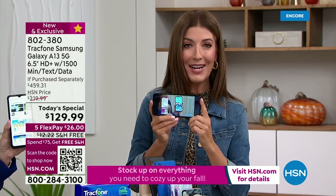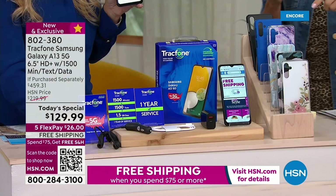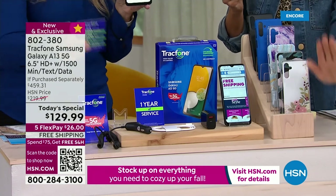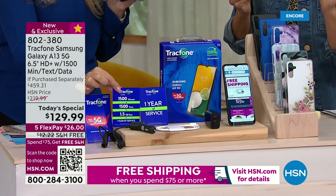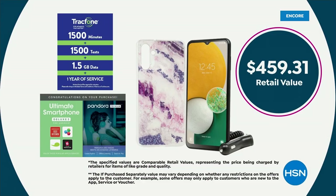You're getting the entire bundle tonight for less than the price of the phone on its own, and we're including the plan. Just to break it down: you get to own the phone, you get an entire plan — up to a year's worth of service — for $129. It would be a $459 price if you purchased all of those separately.